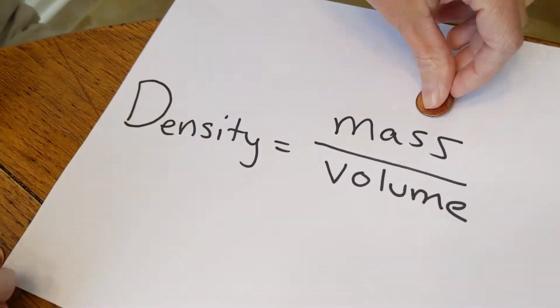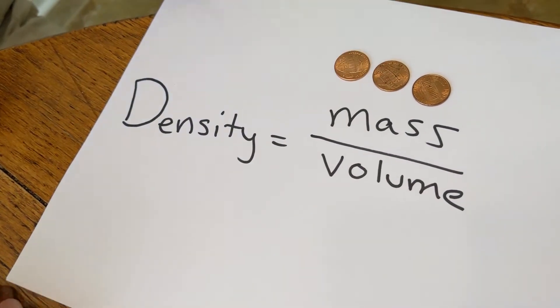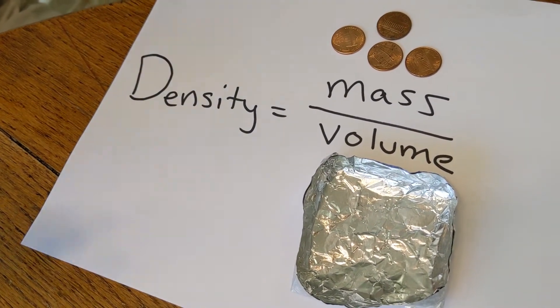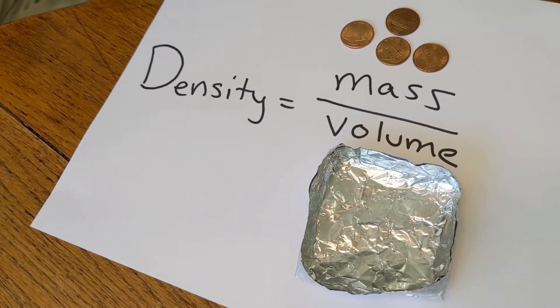During the boat challenge, the mass was the pennies. As I was adding, and you were adding your pennies, you were increasing the mass. And the volume had to do with how you made your boat — the bigger your boat was, the more space was inside, the bigger the volume was, and the better your boat did.